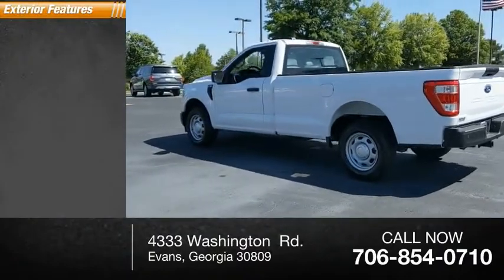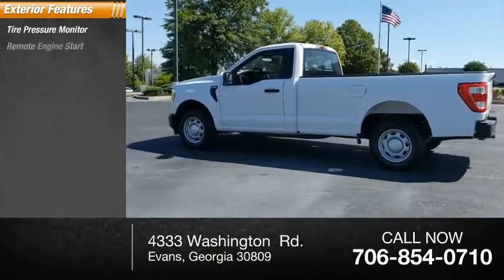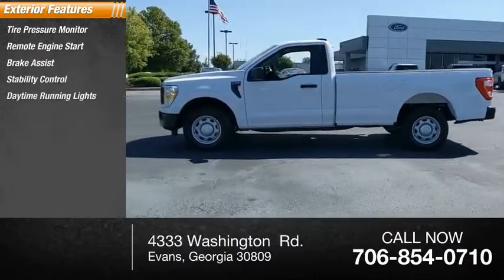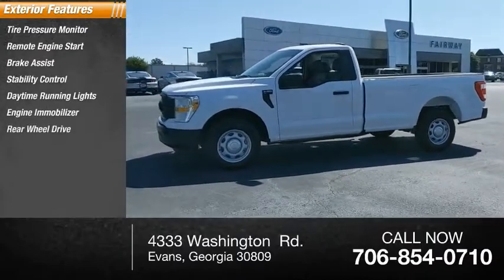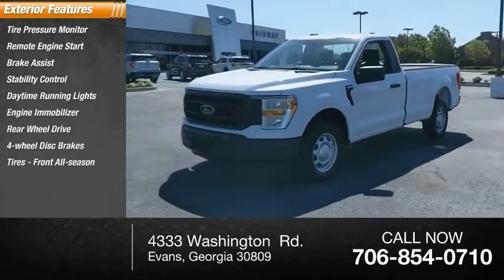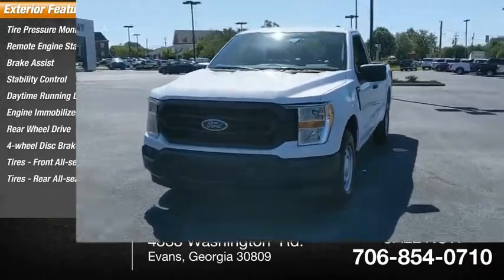Here are some of this vehicle's great options: tire pressure monitor, remote engine start, brake assist, stability control, daytime running lights, engine immobilizer, rear-wheel drive, four-wheel disc brakes, and all-season tires front and rear.